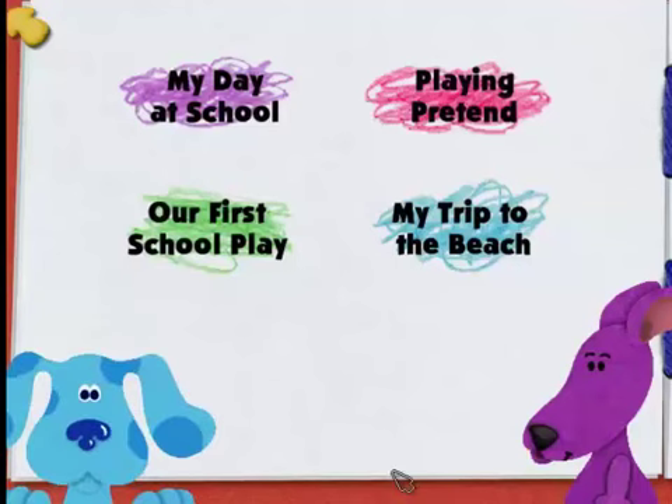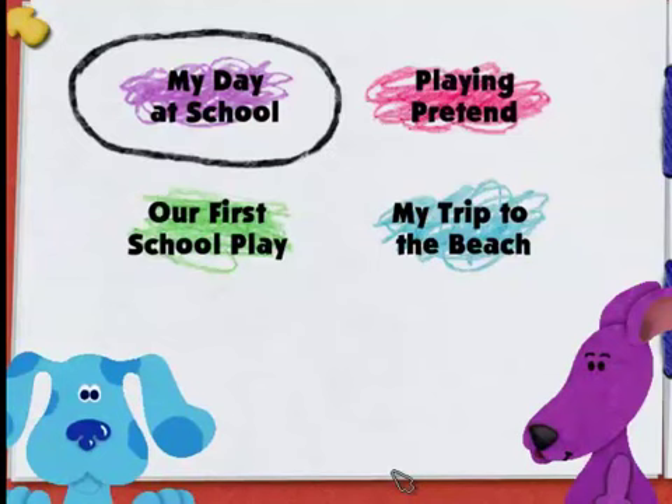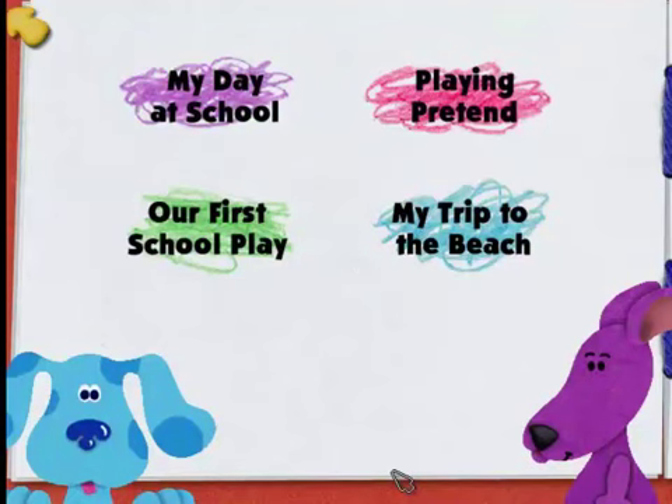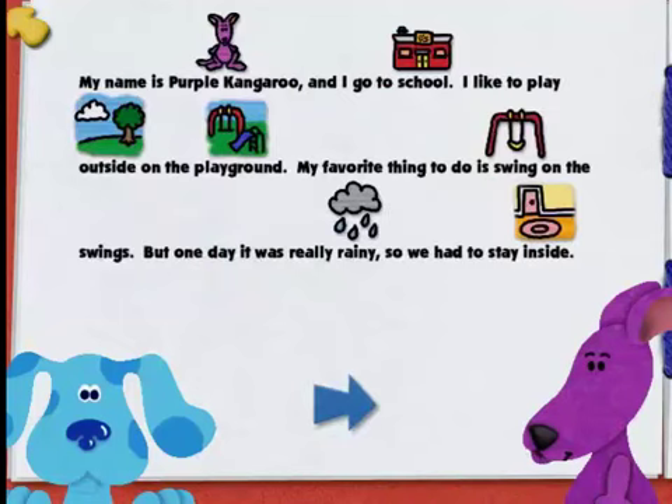Which of my storybooks do you want to help me write and illustrate first? My day at school. Playing pretend. Our first school play. My trip to the beach. Cool, that's a good story! My Day at School by Purple Kangaroo. My name is Purple Kangaroo, and I go to school. I like to play outside on the playground. My favorite thing to do is swing on the swings. But one day it was really rainy and we had to stay inside. Can you help me remember it so we can make the picture?